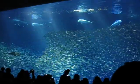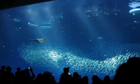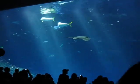Tunas have been clocked at speeds of 25 miles per hour. Some scientists think they can reach bursts of speed perhaps of up to even 50 miles per hour. Well, it's not totally confirmed, but they are very fast fish.